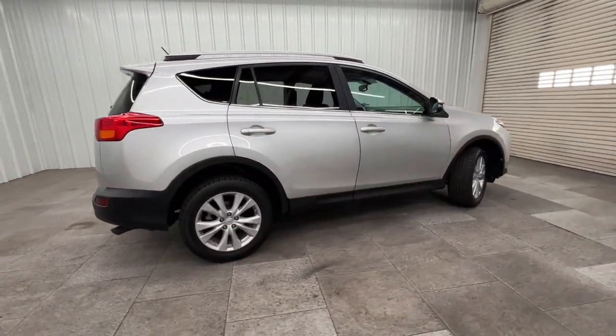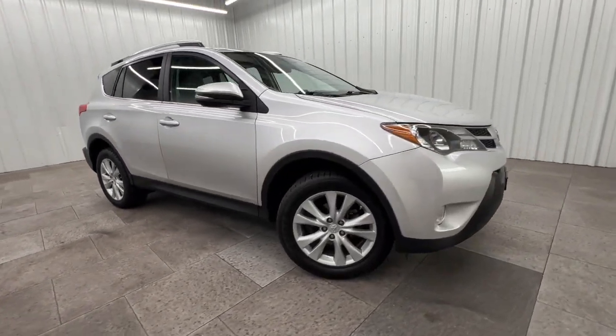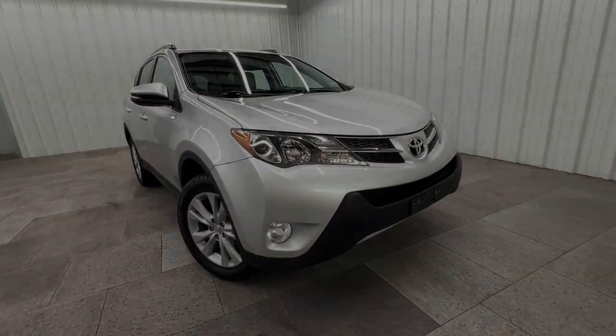Feel comfortable and confident every time you take the wheel. This RAV4 is ready to go places, and our team is standing by to give you the outstanding service you deserve.